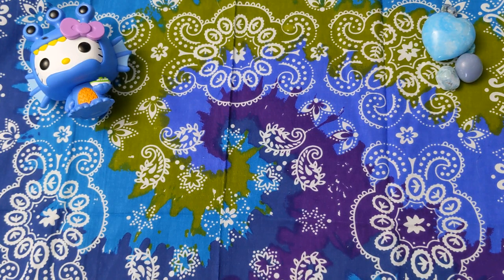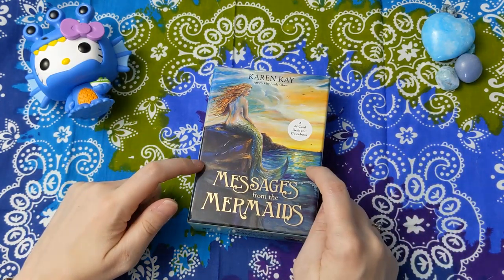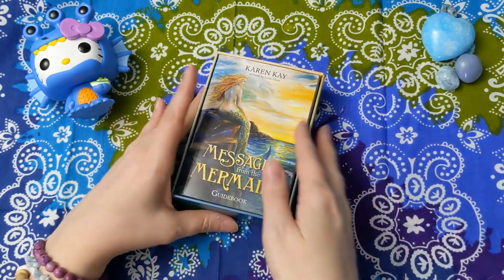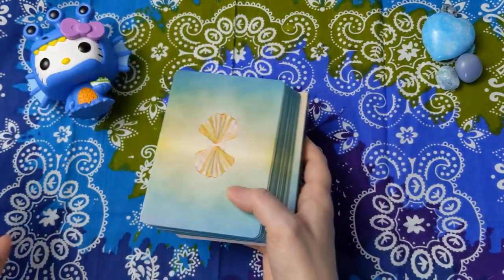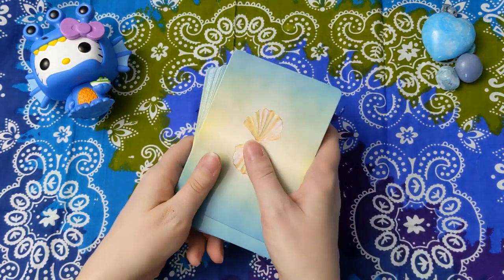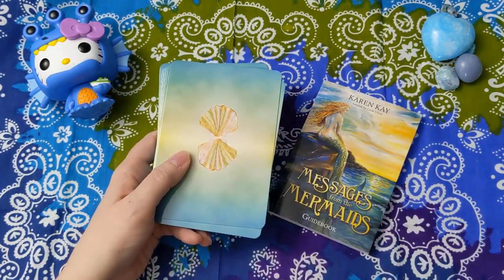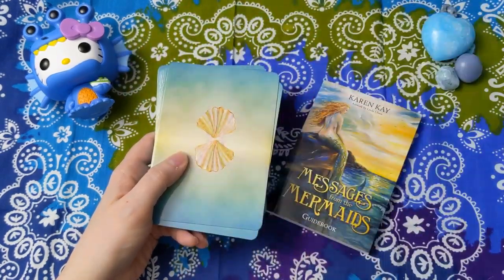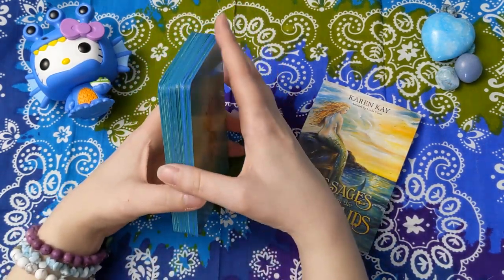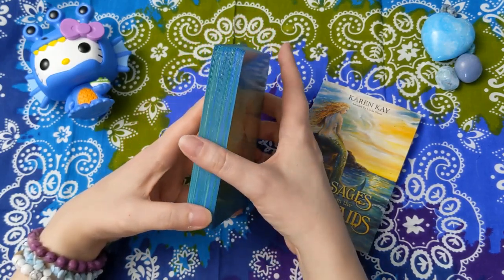We're not doing great on the declutter. It's all right — this was going to be a hard category for me. This is Karen Kay's Messages from the Mermaids. I can tell you right now, this deck is absolutely not going anywhere. This is a Hay House deck and it's probably my favorite Hay House release of like the last five years, especially for oracles that are this size. This deck just sings to me and the messages I get from it are spot on every time. I edged it with blue and green glitter markers and I love that effect.